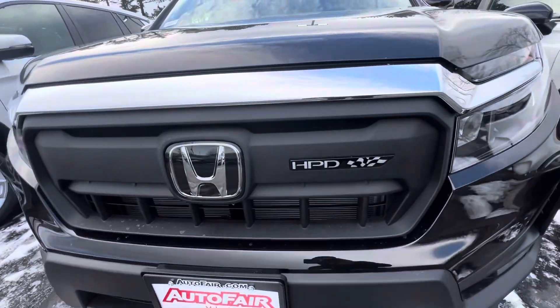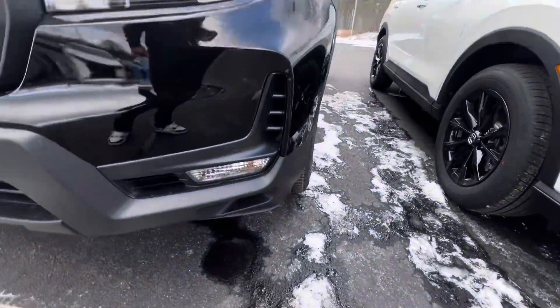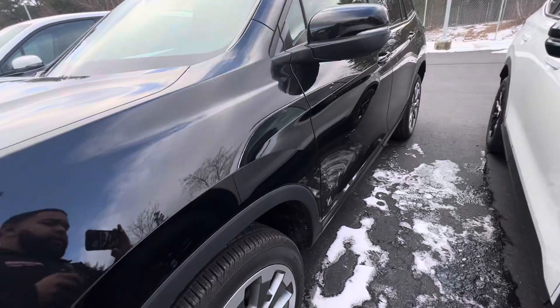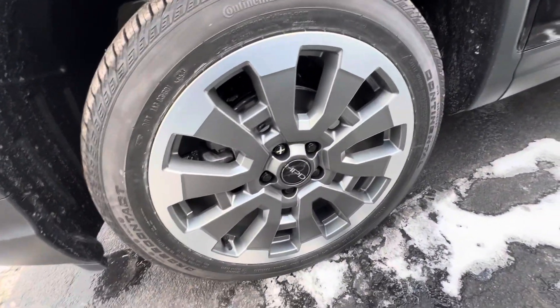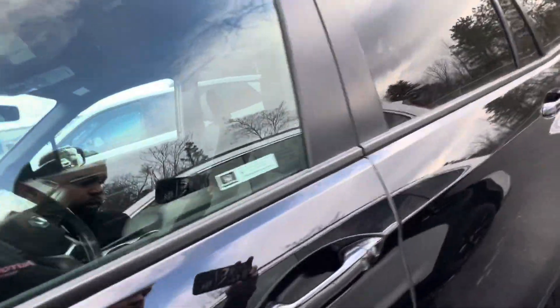As you can see here, you have your HPD front grille, full LED headlights, also with the fog lights right down here. Let's take a look around — you have your 19-inch HPD wheels as well, and this version is a beautiful black.